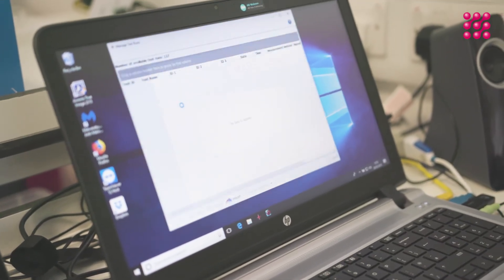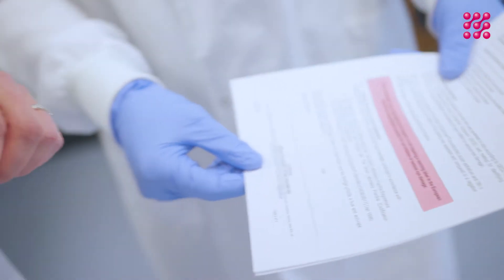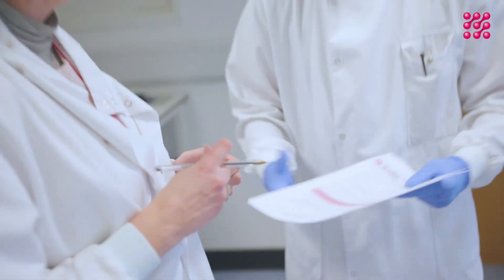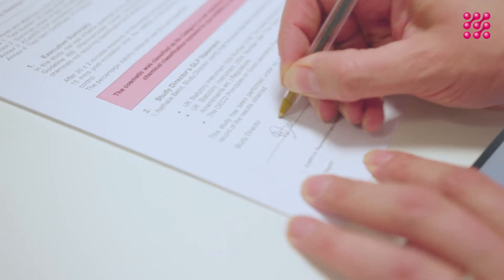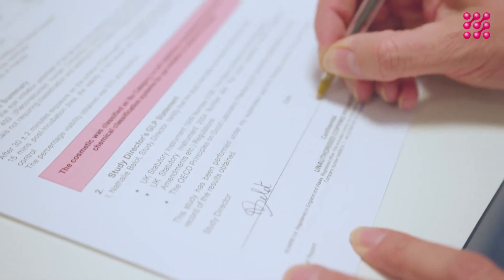This allows us to either classify the product as an irritant or a non-irritant. Our number one priority is ensuring that any product which consumers use is safe. Tests such as this have been shown to be a more predictive alternative to animal-based studies.